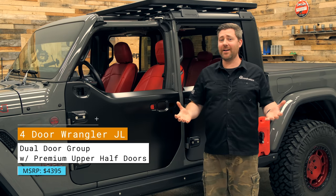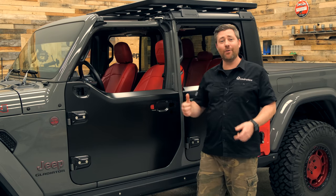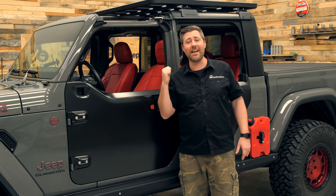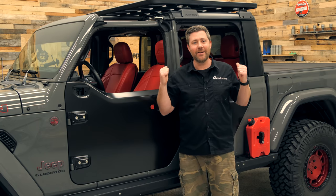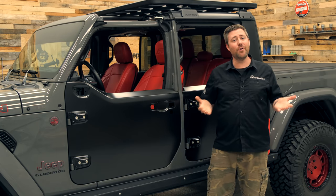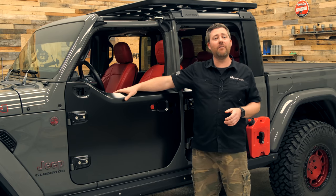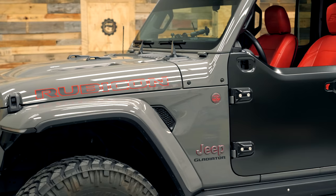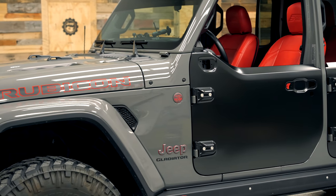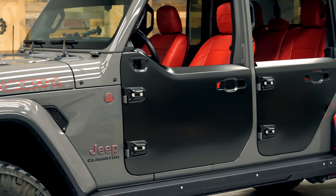The catch behind all of this is you can only get these on a new Wrangler — you can't even spec that option on a new Gladiator. Gladiator guys want half doors too! And as of right now, there's no ETA as to when we'll be able to purchase a set of JL factory half doors after the fact, for those of you who already own a Wrangler or Gladiator and aren't planning on purchasing a new one just to get half doors.